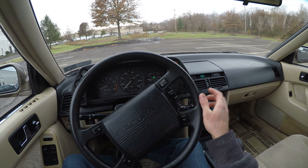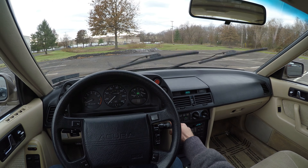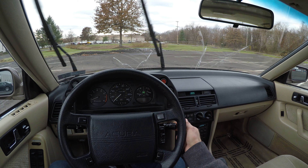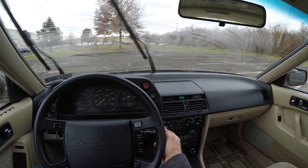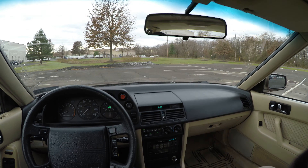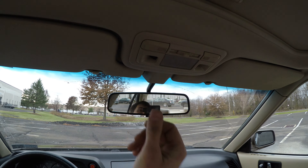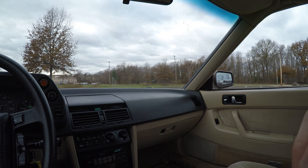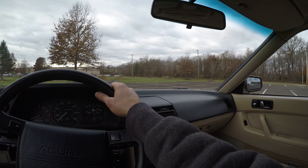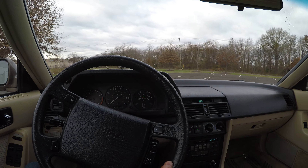Let's check the windshield wipers — first position, second position, third position. We have very little washer fluid left, but it's working. Heat is working beautifully; it's set on almost minimum and it is very nice and hot in the car — that's what matters for winter.